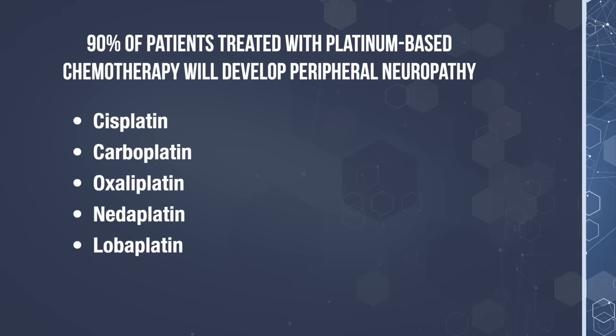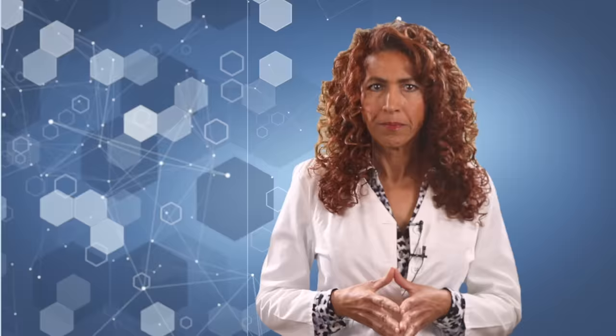Chemotherapy is a large cause of nerve damage — in fact, that's how my mother developed her neuropathy. 90% of patients being treated with platinum-based chemotherapies like cisplatin, carboplatin, and oxaliplatin will develop peripheral neuropathy.